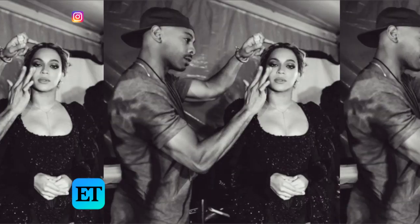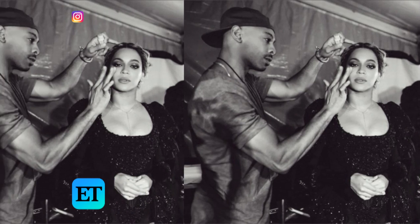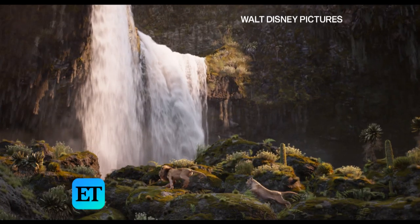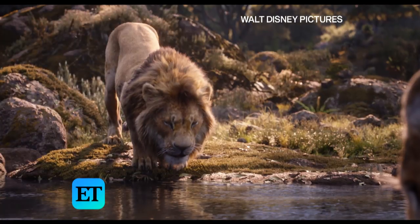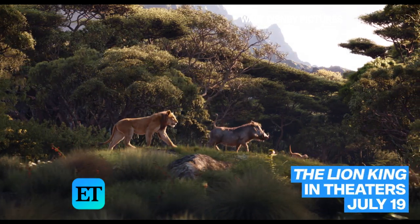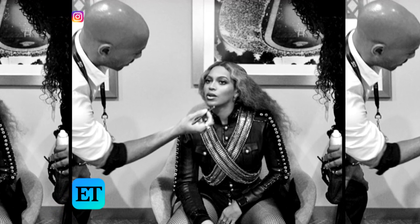The multi-talented makeup artist reveals he was nervous to tell B about the collection, as the Formation singer plays Nala in the upcoming live-action reimagination of Disney's The Lion King, hitting theaters July 19th. Honestly, I couldn't be more proud. Even when I called B and was like, hey, this is what's happening — I was kind of nervous to see what she thought, but she was so proud and so happy for me. I feel like this is going to be a win.